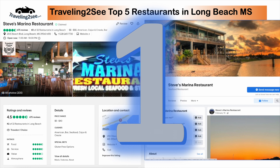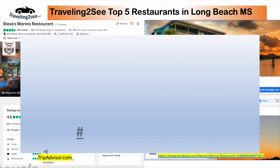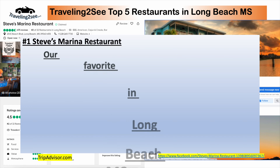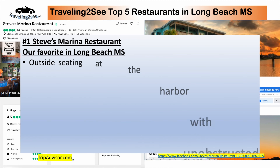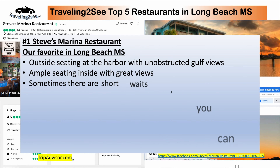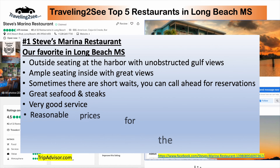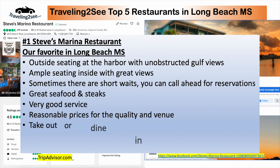Steve's Marina is number one of our restaurants in Long Beach, Mississippi. Why is it number one? Outside seating at the harbor with unobstructed views, ample seating, sometimes short waits — you can call ahead — great seafood, awesome service, reasonable prices, and yum yum bread.